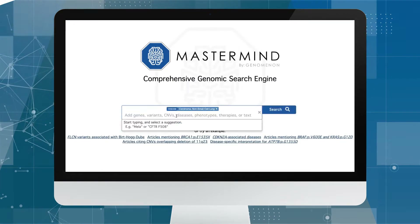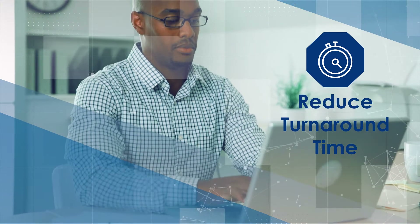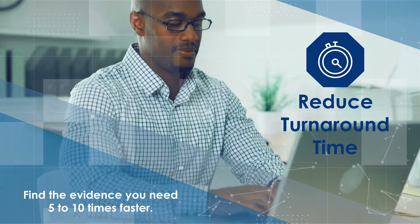With Mastermind, users can reduce turnaround time. Our algorithms prioritize the articles most clinically relevant to your search so you find the evidence you need 5 to 10 times faster.